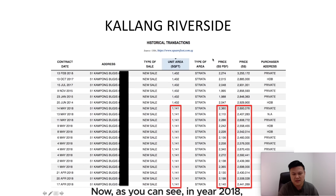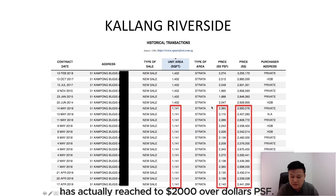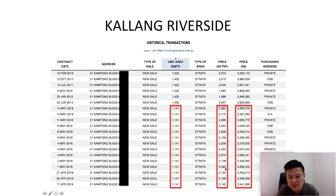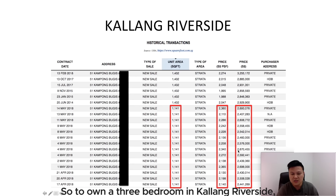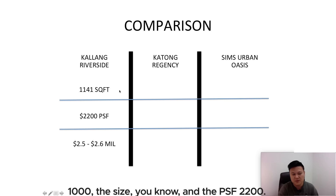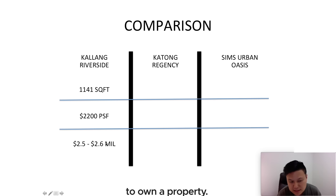How much does it cost? In 2018, the price per square foot reached over $2,000 PSF. The minimum is actually $2,100 PSF and it reaches up to $2,300 PSF. The quantum costs around $2.4 million up to $2.6 million. So to own a three-bedroom in Kallang Riverside, you're looking at an average of about $2,200 per square foot and around $2.5 million to afford it — quite expensive.